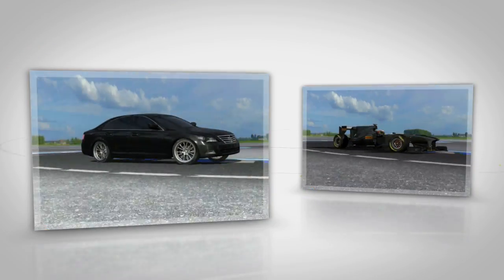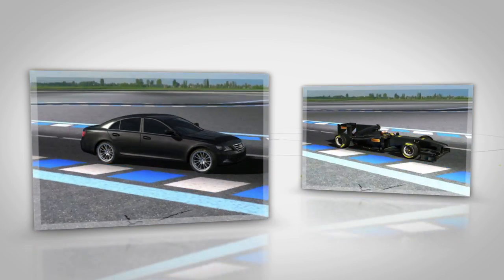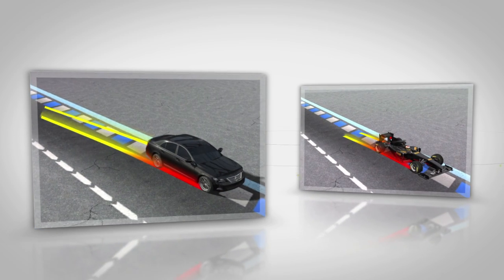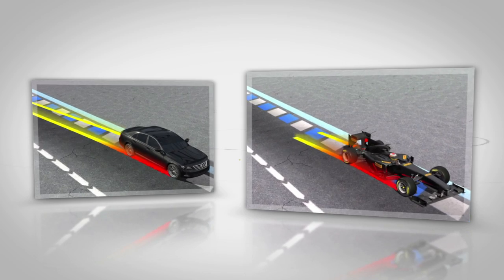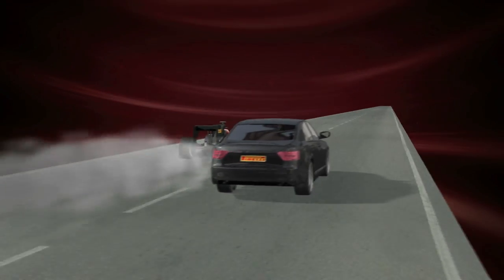This superior grip is highlighted even more by braking performance. A road car generates 1g of longitudinal deceleration under braking, but a Formula One car produces a figure of 5g, able to decelerate from 330 kph to 80 kph in around 3 seconds. The astonishing grip from tyres that have been specifically developed for racing allows the cars to make the most of all their power and acceleration.